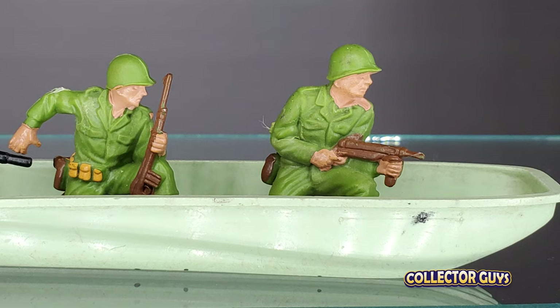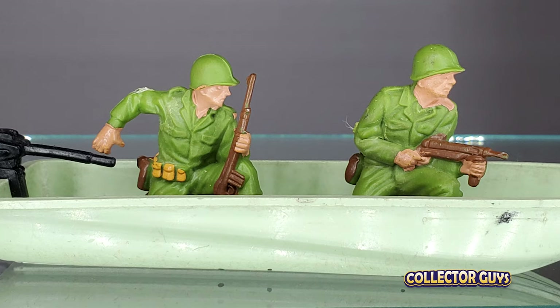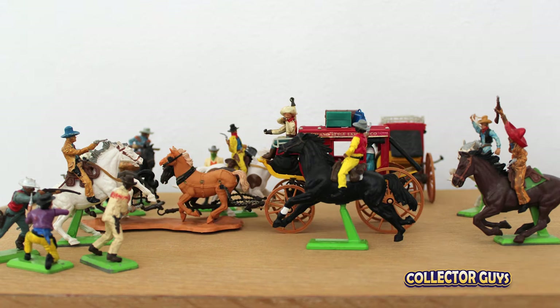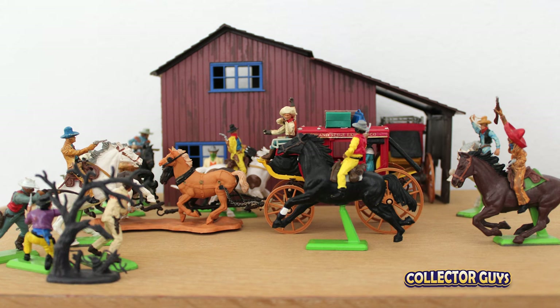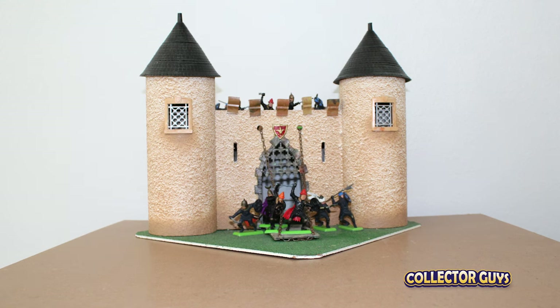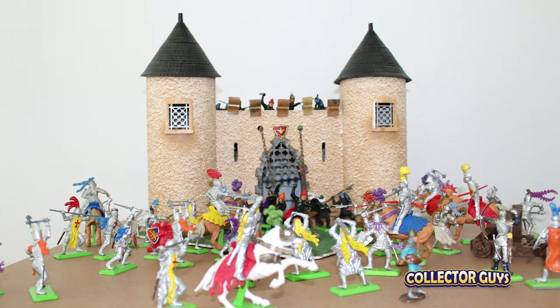Another fantastic part of the Detail line were the add-ons. Britain's, famous for getting all they could from their molds, kept much of the Harold and Swap It line around at the same time. So a kid could buy the detailed dismounted and mounted cowboys, but could still buy the Harold Overland stagecoach, Harold library, trees, and even cowboys on a raft to make a complete wild west world. Or for the Knights — to attack whatever castle you owned — you could get the foot knights and the mounted knights, but you could also get the siege weapons.